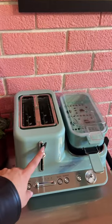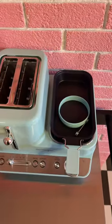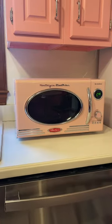They also gave me this little set — it's a toaster, an egg thingy, and a griddle. So cute. And then lastly, here's the microwave that you already saw.